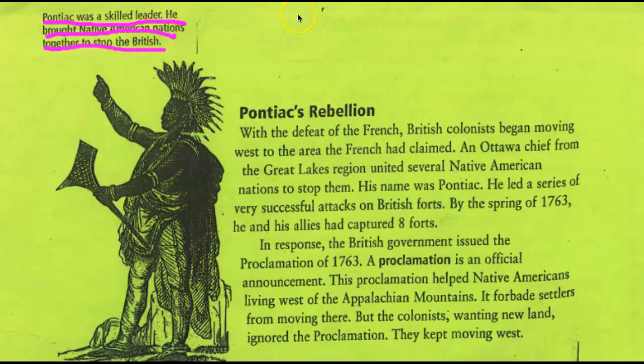Since we're talking about fact and opinion, I'll point this out — adding the word 'skilled' here is an opinion. The fact is that he was a leader. And he brought the Native American tribes together to stop the British. To stop the British from doing what? Let's keep reading.